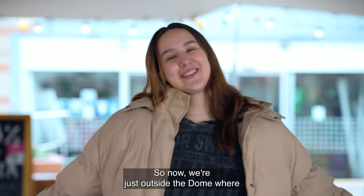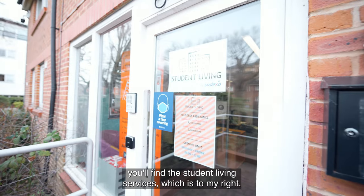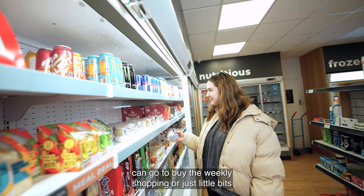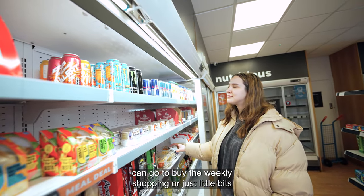So now we are just outside the dome, where you'll find the student living services which are to my right. We also have the student village shop where students can go to buy their weekly shopping or just little bits throughout the week.